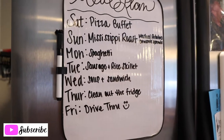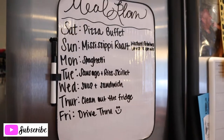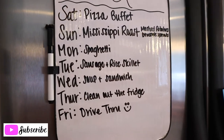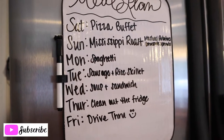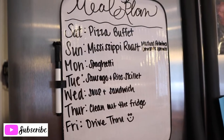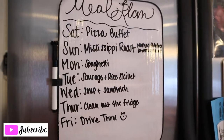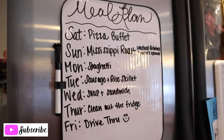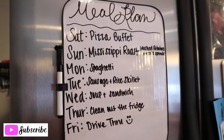Here's my meal plan for the week. Today is Saturday — that's when I normally pick up groceries. We're going to go out to our local pizza buffet tonight. Tomorrow I'm making a Mississippi roast with mashed potatoes and Brussels sprouts. Monday is spaghetti, Tuesday is sausage and rice skillet, Wednesday is soup and sandwiches, Thursday we'll hopefully clean out the fridge with leftovers, and Friday is drive-thru — mama needs a break. Hopefully we'll have leftovers for Jeff to take to lunch.